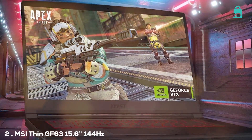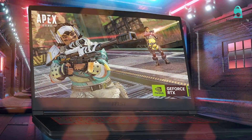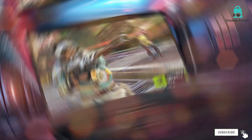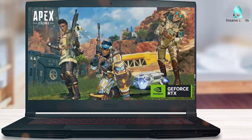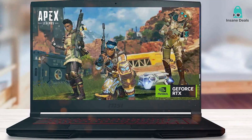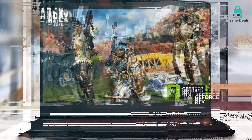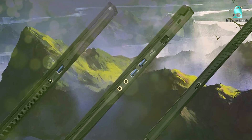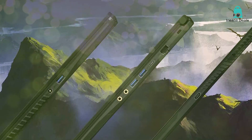Next up, we have the MSI Thin GF63. This laptop is the epitome of sleek and stylish design with a brushed aluminum finish and an incredibly thin profile. Don't let the slim design fool you though — this laptop packs a serious punch when it comes to performance. Inside, you'll find a 9th Gen Intel Core i7 processor and an NVIDIA GeForce GTX 1650 Ti graphics card. These powerhouses work together seamlessly to provide exceptional gaming performance.